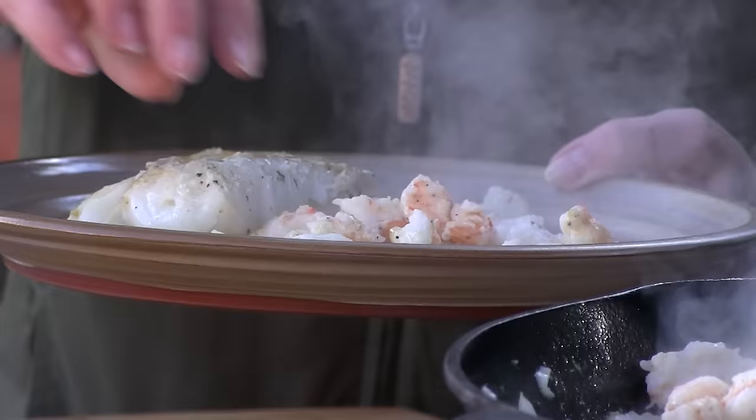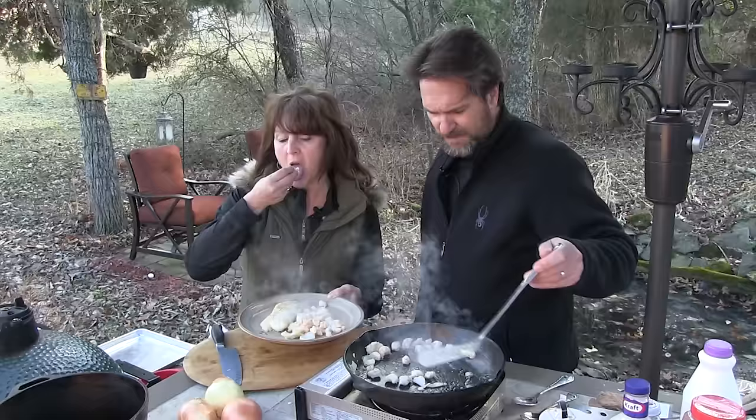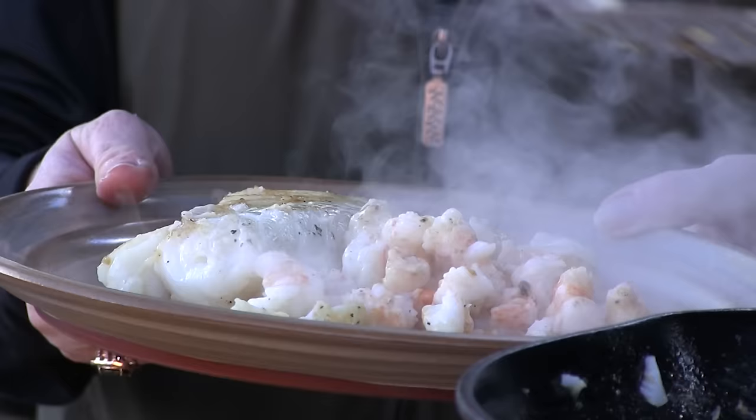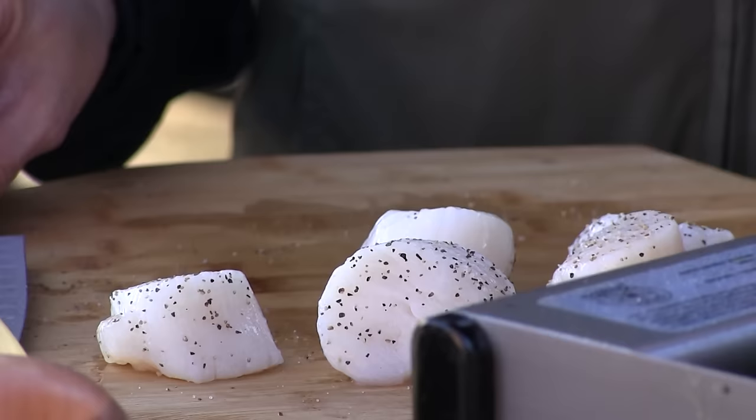You probably shouldn't taste it because I know how your tasting goes — one taste leads to the next. Tastes good just like that. So we're going to empty this out. Whenever we're cooking anything that has to do with seafood, Nikki has to have scallops. She loves her scallops.